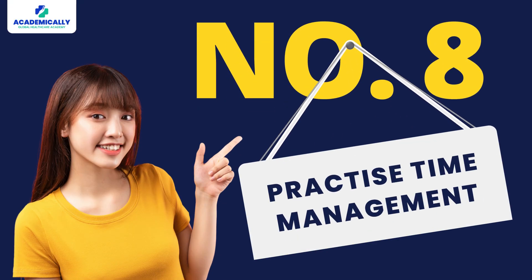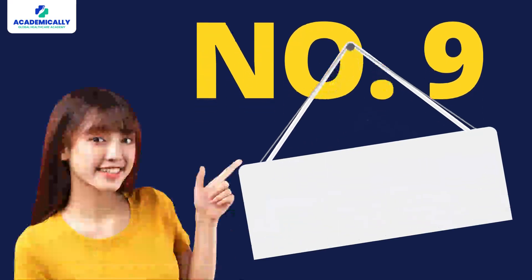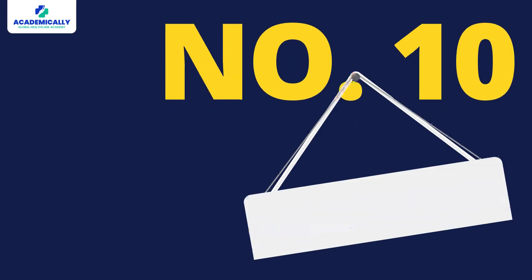Number eight: practice time management. When it comes to the AMC exam, time management is a very important aspect. To avoid panic or poor use of time, practicing under timed conditions will help you use your time properly during the exam. Number nine: practice empathy in your patient encounters. This is an essential step to ace your clinical examination, as being empathetic will help your patient feel seen, heard, and supported.